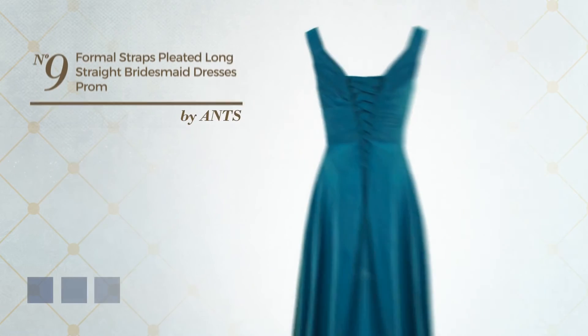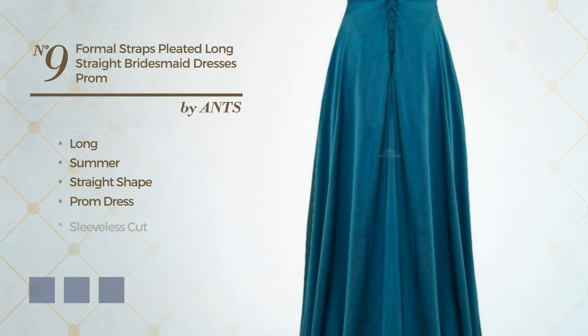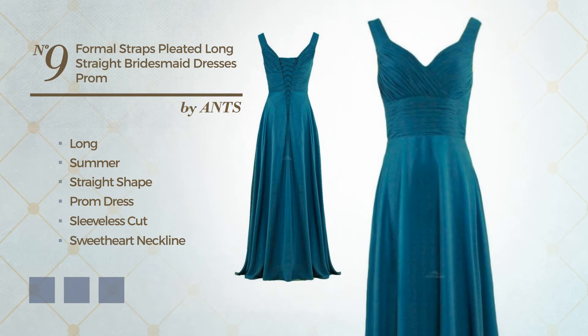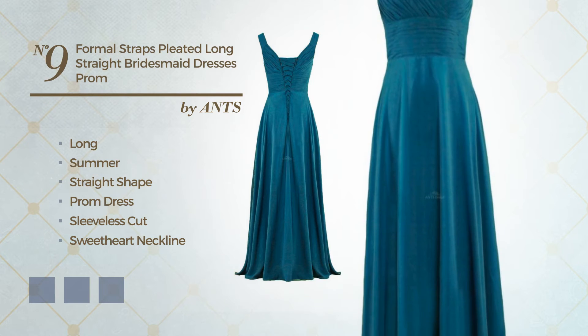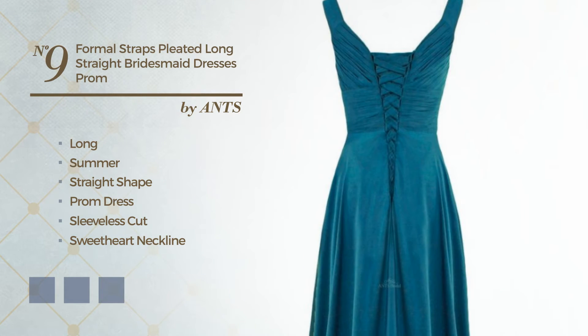Number 9: A Gorgeous Long Summer Straight Prom Dress. Featuring sleeveless cut with a sweetheart neckline, produced with comfortable satin, completed with pleats. Available in 22 color variations, for example Black Ink, Blue Jay, and Blue Blush.